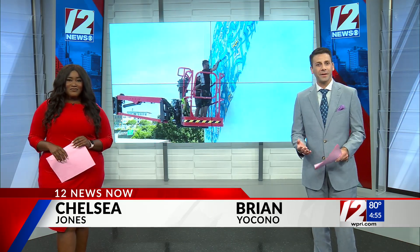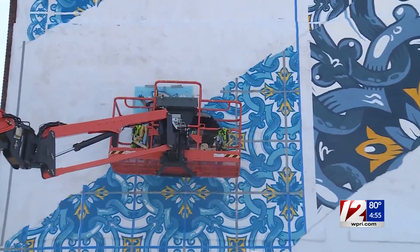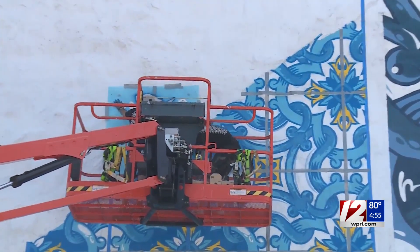Murals are popping up in Fall River that represent much more than works of art — they are very colorful at that. 12 News reporter Kate Walsh explains the reason behind the Viva Murals project. We're on top of the Old Herald News building in Fall River to give you a closer look at these artists at work. They've been working throughout the heat wave to make sure this new mural gets done, and we found out this is the culmination of a lot of thought and collaboration among many organizations across the state.